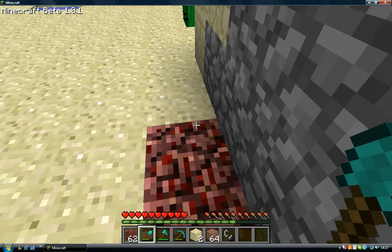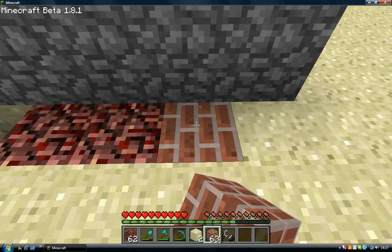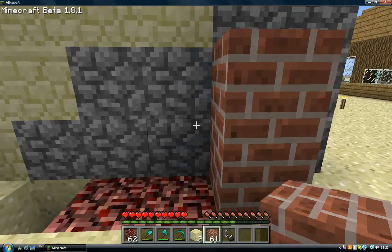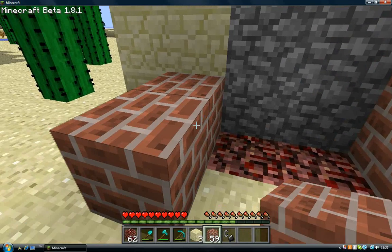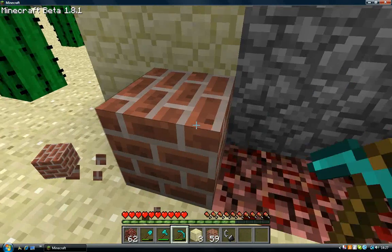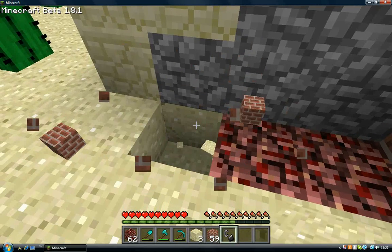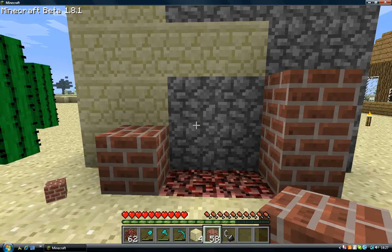Just dig four blocks like that. Then you're going to want to build... I'm just building this on the side of my cobblestone factory. Thank you, magic.